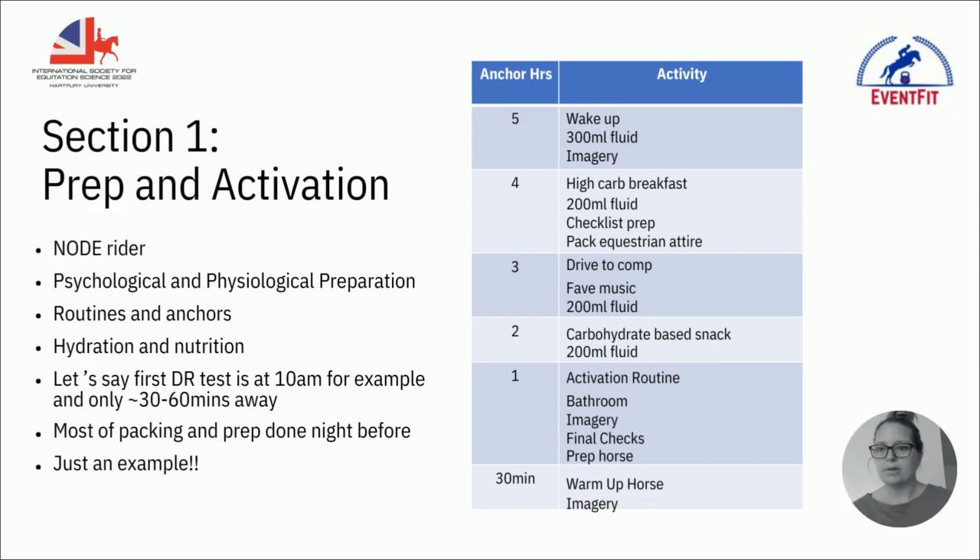Carbohydrates are also really important. As a population that's majority female, equestrians tend to be very carb-averse because of social conditioning around what we should eat, but carbohydrates are what's going to fuel you on competition day. I've done seminar recordings with James Stanbury, a registered sport and exercise nutritionist, and he talks about competition strategies. A carb strategy the night before plus small snacks in the morning — like fruit juice or glucose drinks — means you have enough energy without feeling full.